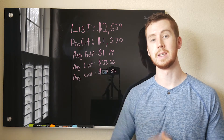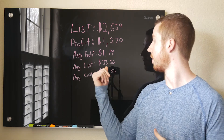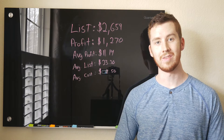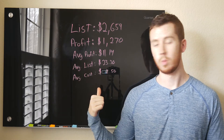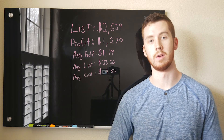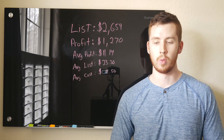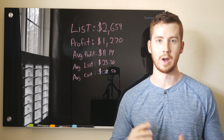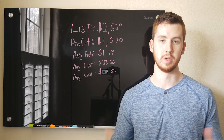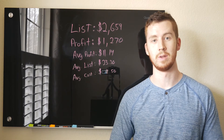My list price for Week 3 was $2,659, which I believe was the highest it's been. The average list price per book was $23.30, with a total profit of $1,270. My cost per book was a little more than last week at $2.50, and my average profit was $11.14 for every single book I brought home. I said if you want to be successful at the 100 Book Challenge, aim for about $1,000 or more in estimated profit each week, since we won't be selling all of those books.